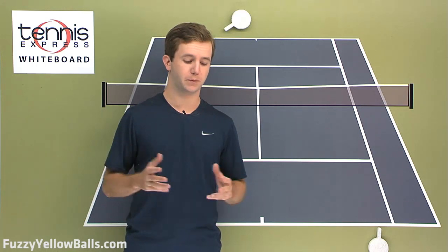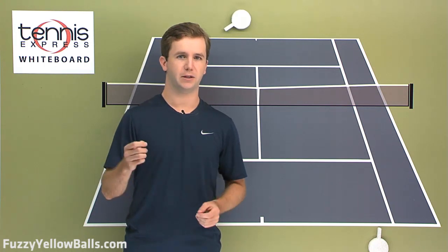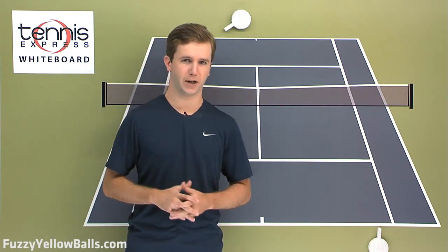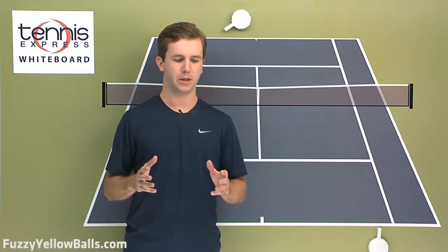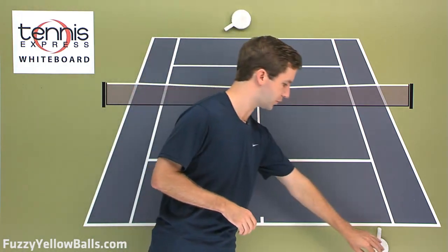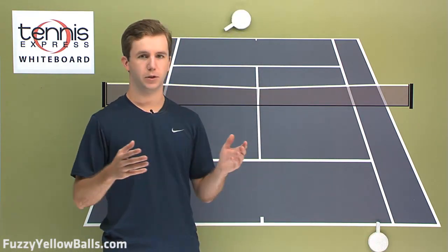I was very impressed by the responses that we got — over 170 responses, and the depth of thought that a lot of people put into their answers was very impressive. A lot of people addressed how the court positioning of the returner changes on a first serve to a second serve.